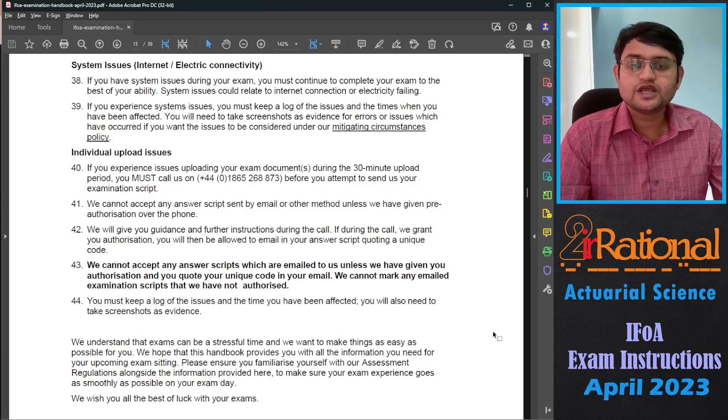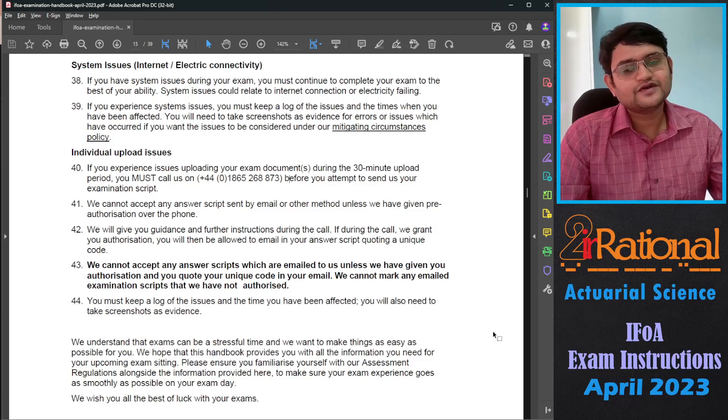During your examination, if you are referring to any book or material, you should write the reference — otherwise it may be deemed as plagiarism. To know what constitutes plagiarism and how to avoid it, I have already made a video which I will link in the description. Best of luck for your examination and I will see you in the next video.